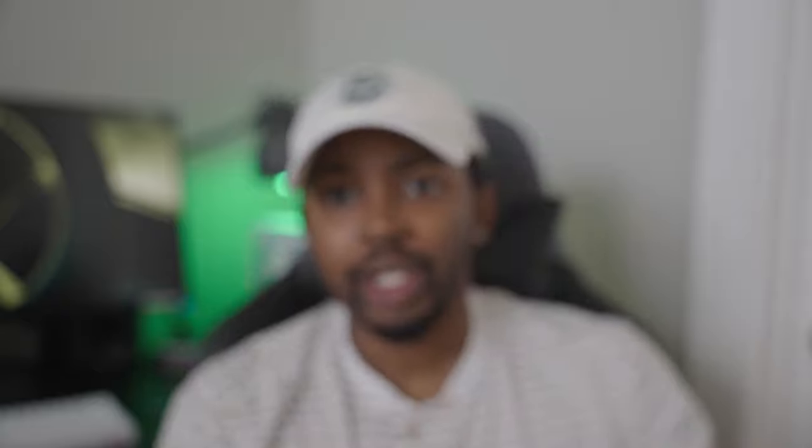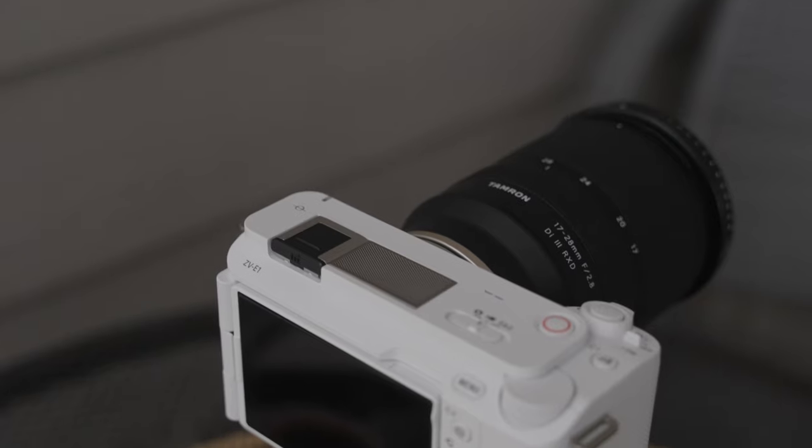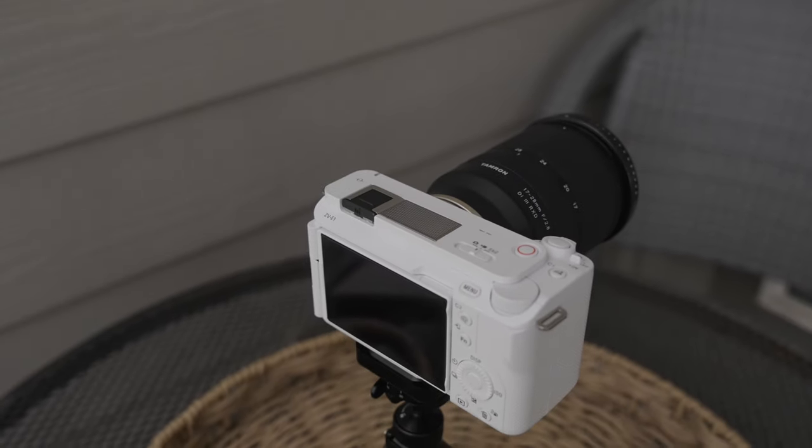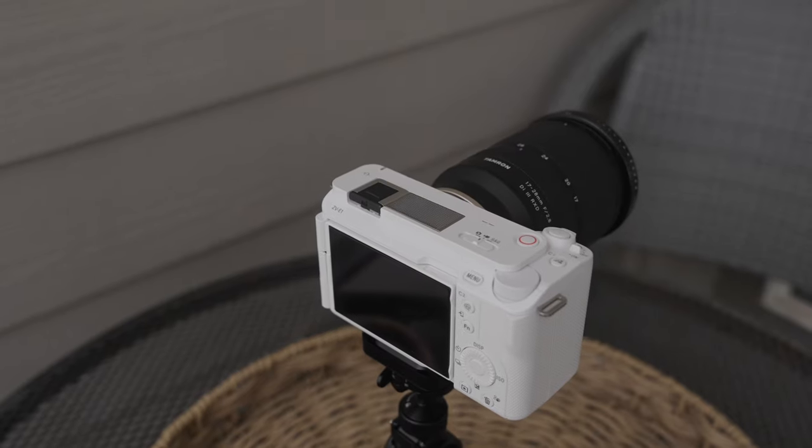This is the Sony ZV-E1. It is a full-frame 12-megapixel plastic beast — have to throw 'plastic' in there — but it's awesome and does a lot of things very well. My ZV-E1 has been paired with the Tamron 17-28mm lens at f/2.8. It does pretty well in low light.